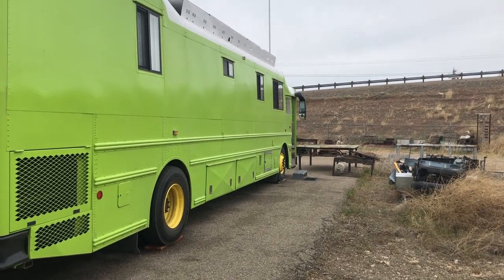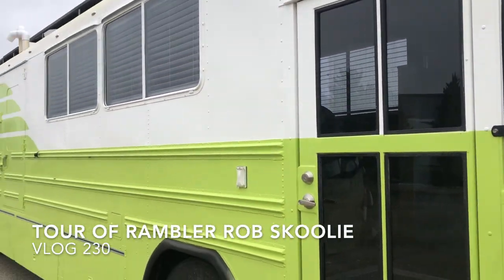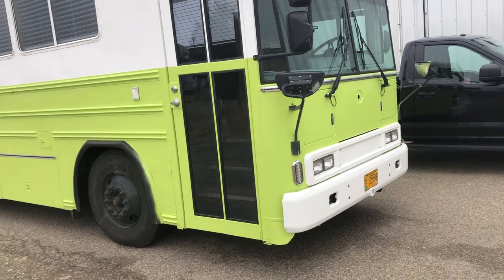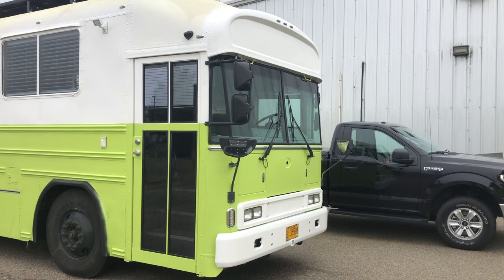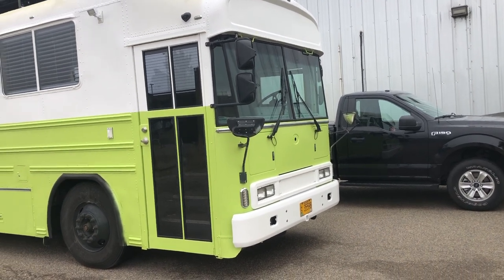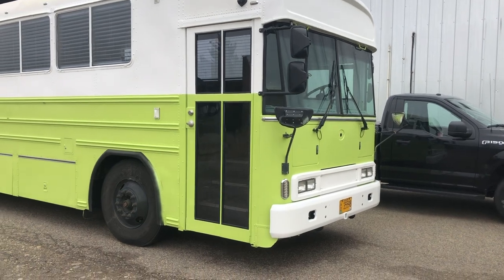Hey guys, check it out - there's another bus here! It's a 2006 Bluebird, and that's Rambling Rob's. He's been coming down and visiting us as we build the bus. When he said he was coming down I thought he was just going to drive the work truck, but he showed up in the bus, so it's super awesome.